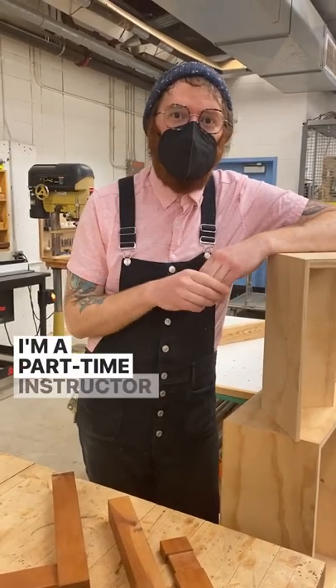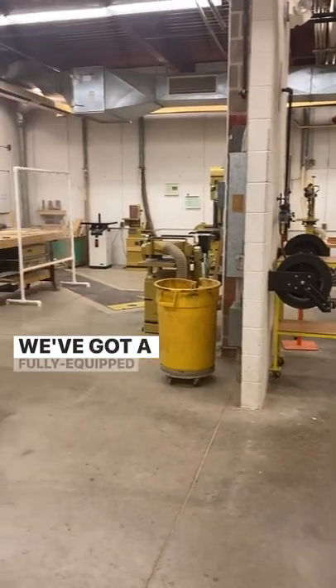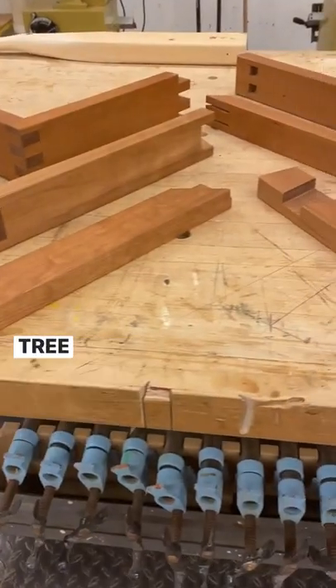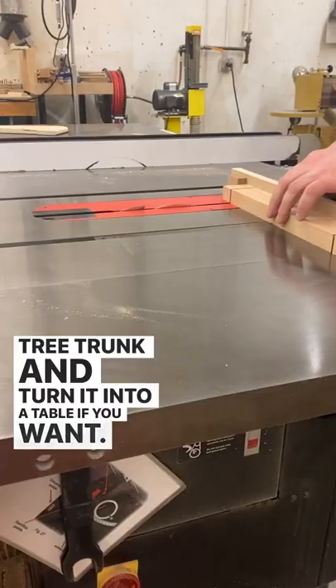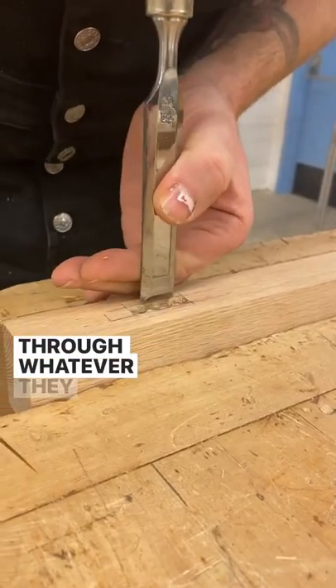Hello, I'm Patrick. I'm a part-time instructor and full-time technician at the ComArt Shops. We've got a fully equipped woodshop where you could take a tree trunk and turn it into a table if you want. We're here six days a week to support and guide students through whatever they can dream up.